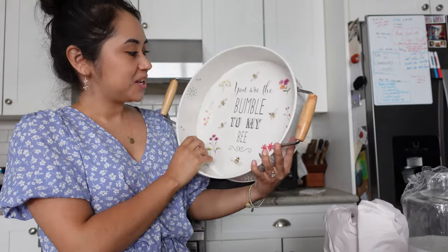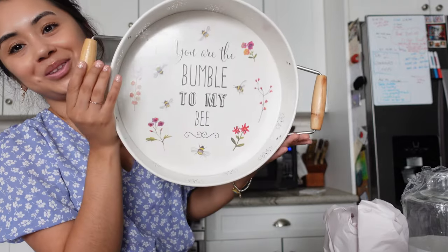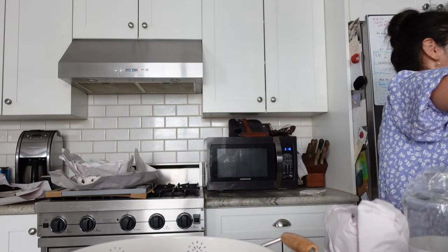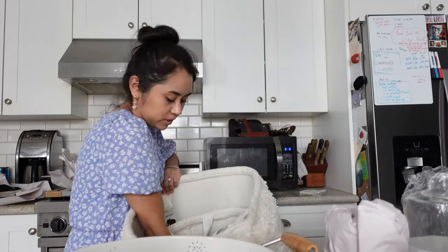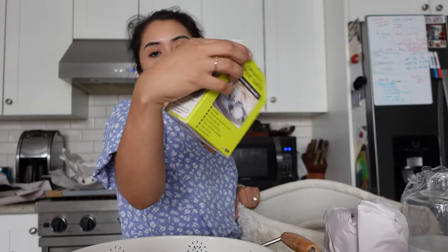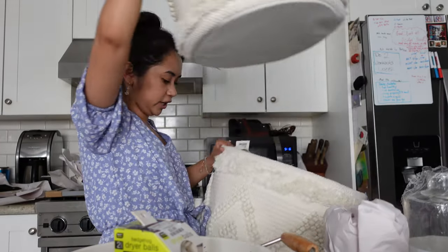Last few items from Home Goods: we got this little tray that says 'You Are the Bumble to My Bee' — super cute, and if you didn't know, we met on Bumble, hence all the bee stuff! And then we got these little hedgehog things that are actually dryer balls — so cute, and they were $3.99.